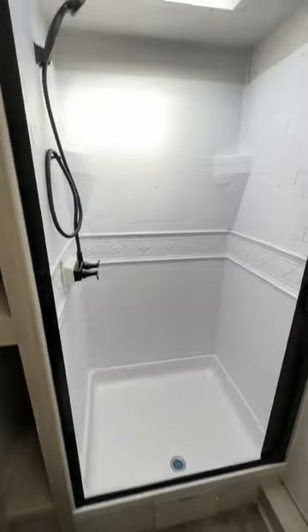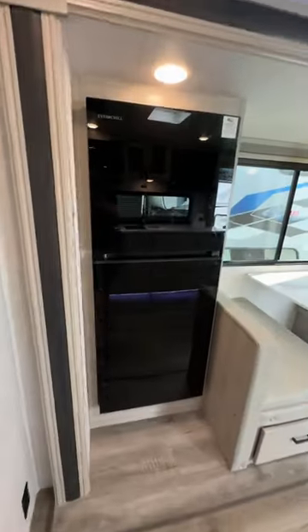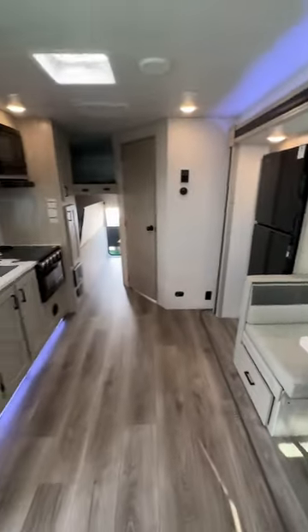Big bathroom — take a look at that shower with the skylight. Nice sink, mirror, you name it. And look at the fridge, refrigerator. This is one nice unit for this price, folks. Hope you enjoyed this video.